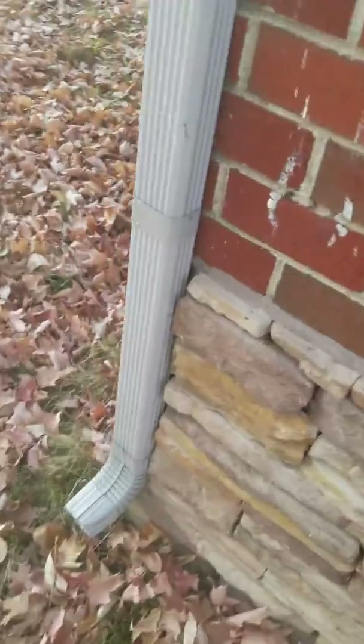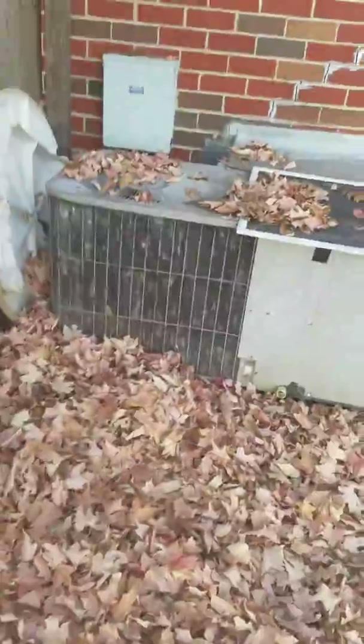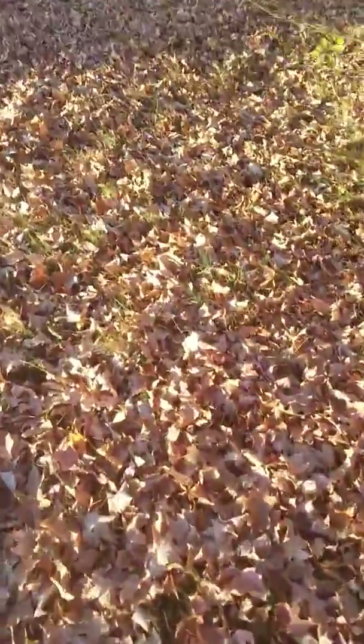Here's your HVAC unit. How long that'll last, I don't know, but every house is going to need something.